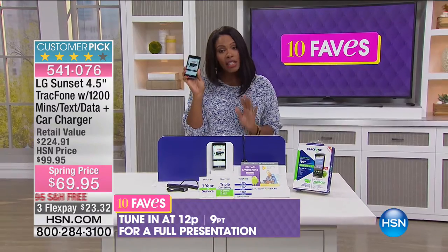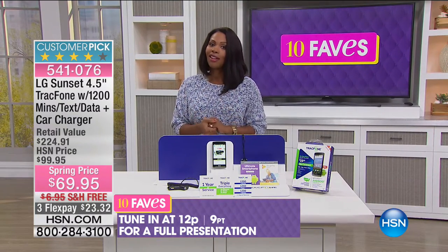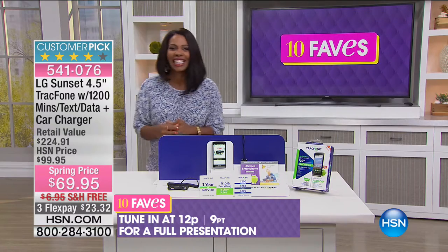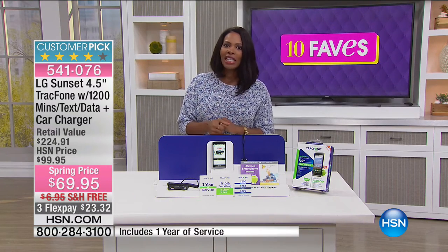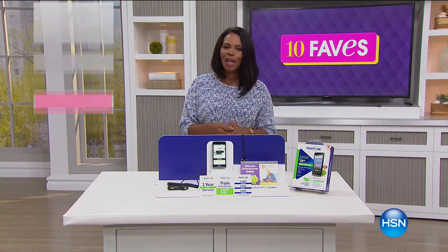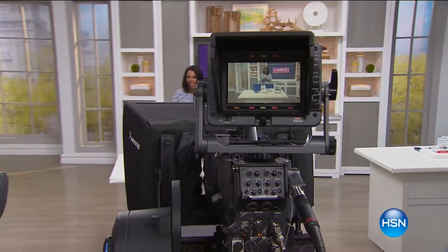Even if this is the one you give to the kids, you'd be saving a lot of money because kids are very expensive on cell phone plans. About noon you're going to see a full presentation of this one, but you can actually get yours now — you don't have to wait until then.